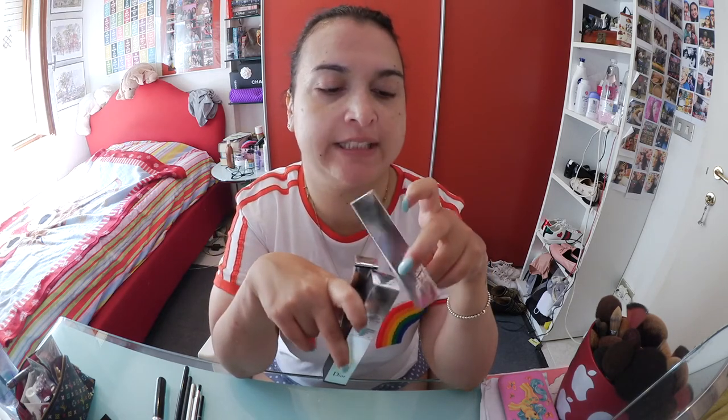I also got these two palettes: the eyeshadow palette in warm neutrals and the cheek palette in 001 Universe, which is basically a highlighter palette. We are going to play with these two as well. And then I also got these three items from Dior — they're not Dior Backstage, but just regular Dior, but they're new to me. Let's just do a full face of makeup using just Dior and see what the verdict is.